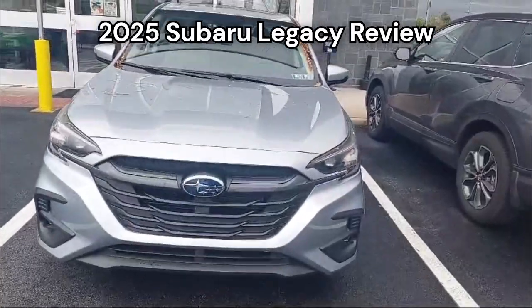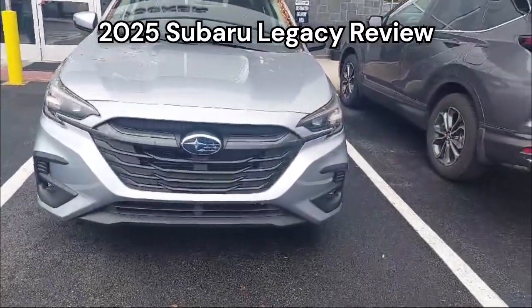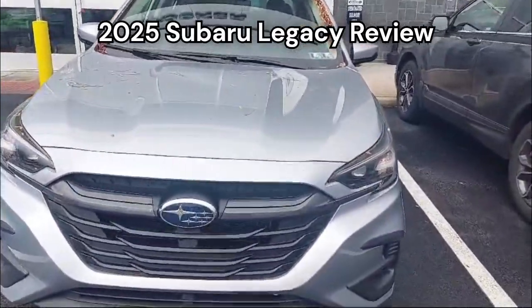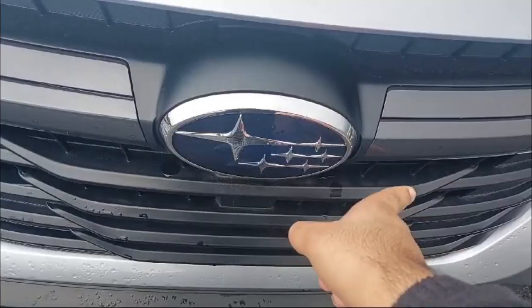What's up guys, welcome back to my channel. Today we are going to be reviewing this 2025 Subaru Legacy. Let's get right into it. When we come on to the front end, you can see we have the Subaru logo in the center.